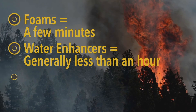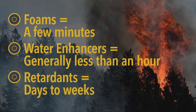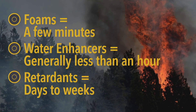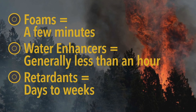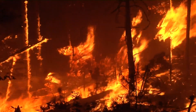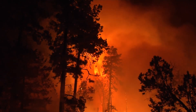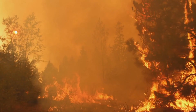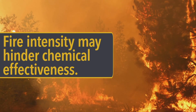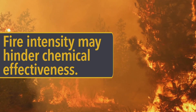When considering the effectiveness of the chemicals, you should know foams only last for a few minutes. Water enhancers generally last less than an hour, and retardants may last days to weeks. You should also know that the use of chemicals in high winds, extreme fire conditions, or high flame heights may not be effective. Retardants, for example, may not be effective when flame lengths are greater than approximately 4 feet high.